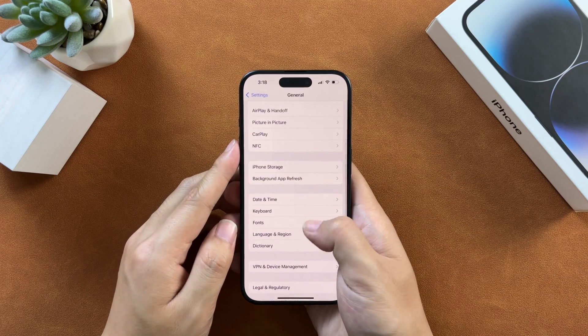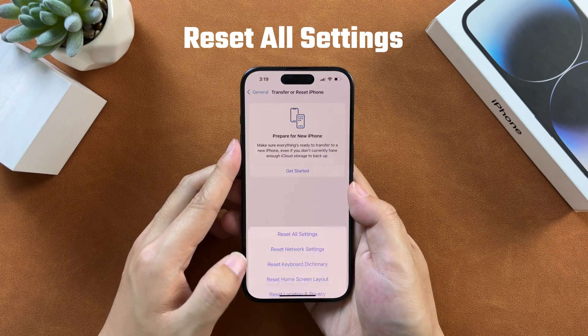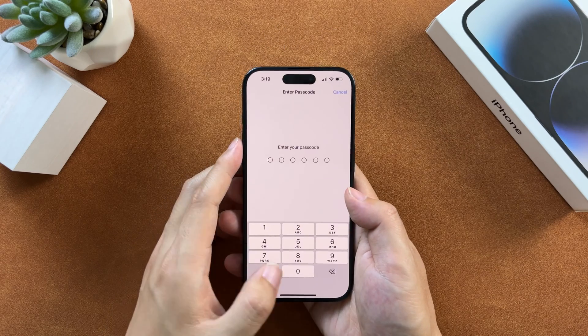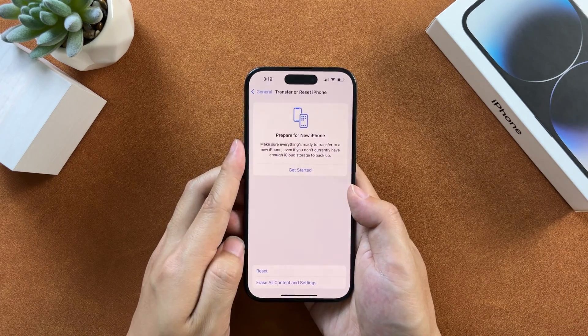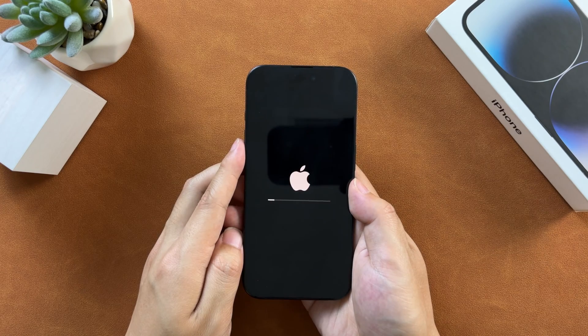But if your network shows abnormal, you will need to reset all connections. Go to Transfer or Reset iPhone, tap on Reset, then Reset All Settings, enter your screen passcode and confirm. Your iPhone will reboot. Most of the time this method works and your iPhone should get back to normal.